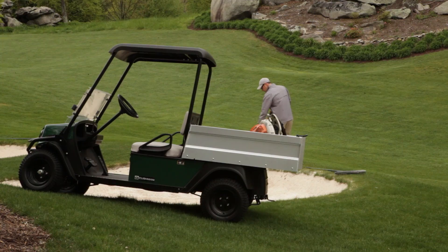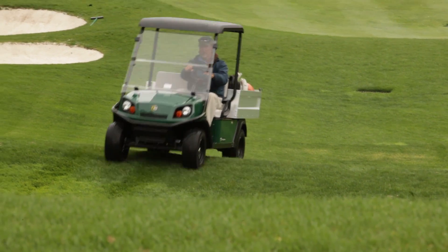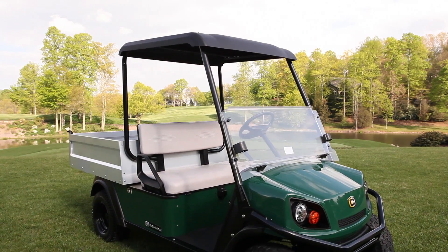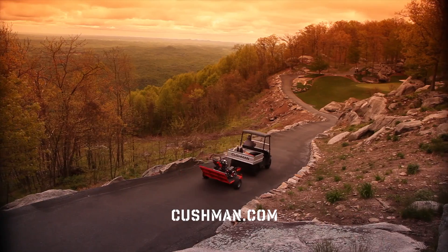If you need a vehicle that has the versatility, reliability, and performance necessary to exceed the demands of your facility and your own tough expectations, visit Cushman.com and let's work.